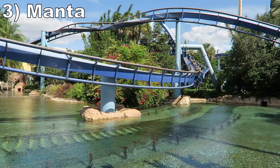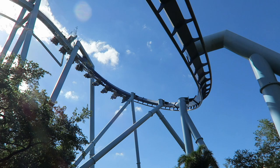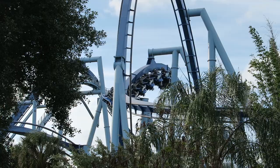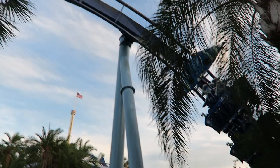Number 3 is Manta. This B&M flying coaster is wonderful — it balances power and grace well. The first drop gives good snap in the back, and then the pretzel loop delivers crushing positive Gs in all rows. The rest of the ride alternates between graceful inversions and fun turns — particularly those in the second half that take place over water or adjacent to rock work. SeaWorld really did a great job placing this ride in the park.